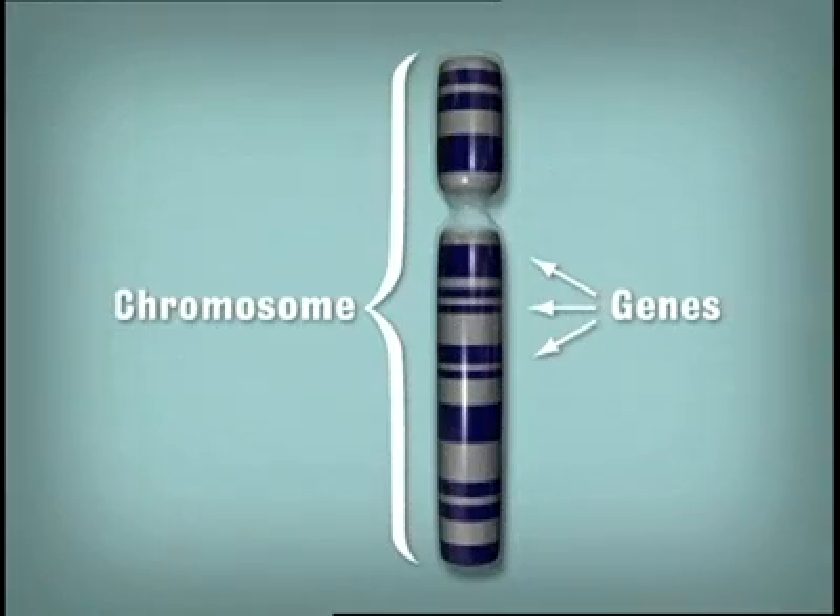Each chromosome holds an assortment of genes. These genes create different proteins that control a specific structure or function within the human body.